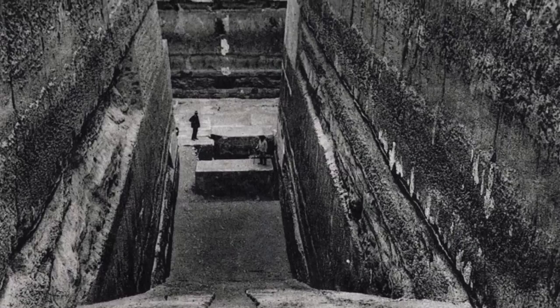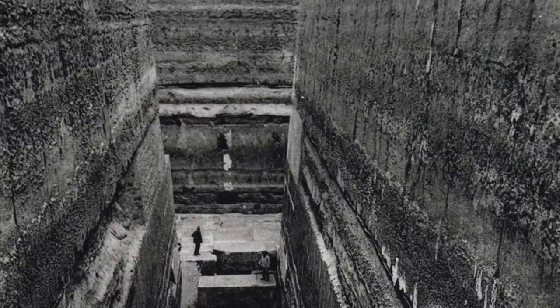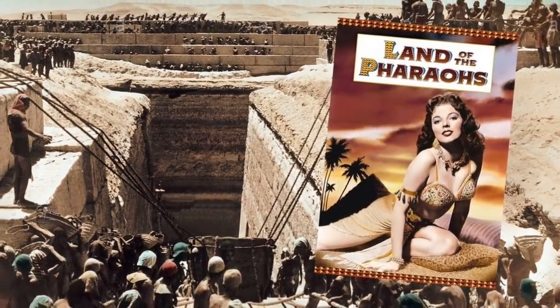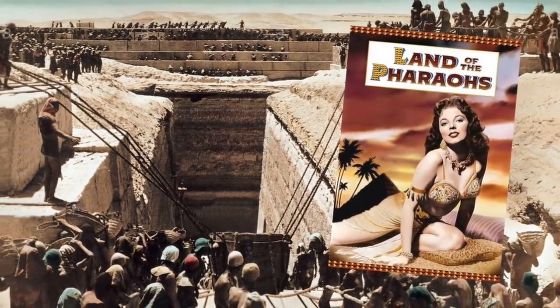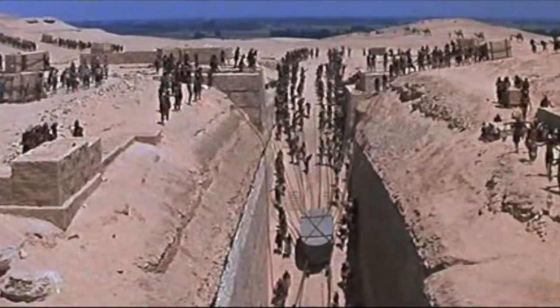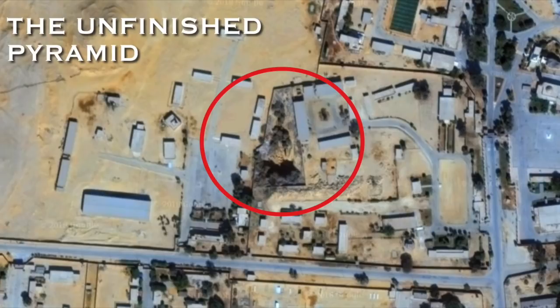After Barsanti's death in 1917, the Pyramid of Baca was neglected until 1954, when it was used as part of a set for a movie, Land of the Pharaohs. The rubble and sand were removed, and the movie gives us some of the best pictures of the site, which has been off-limits to archaeologists as it is now part of a military-restricted area since 1964. The original necropolis is now overbuilt with military bungalows, and the corridor and chamber of the pyramid have sadly been used as a rubbish dump. The current state of the pyramid is unknown, but it is likely to be disastrous.